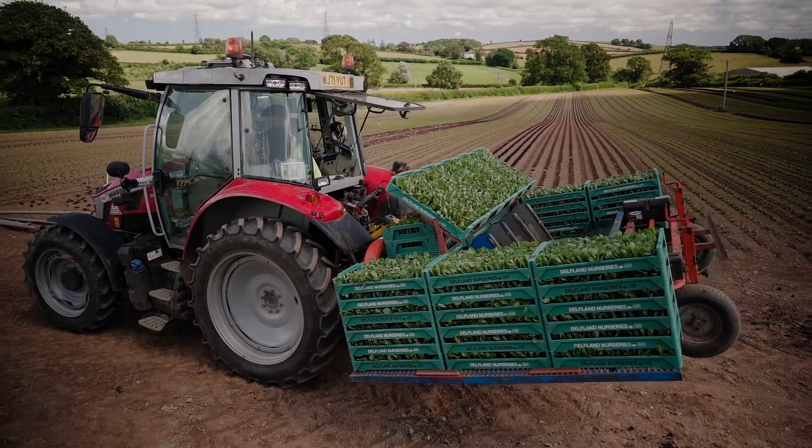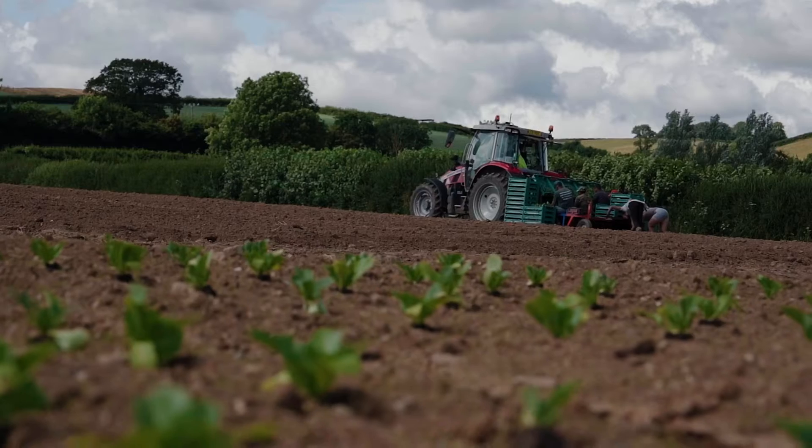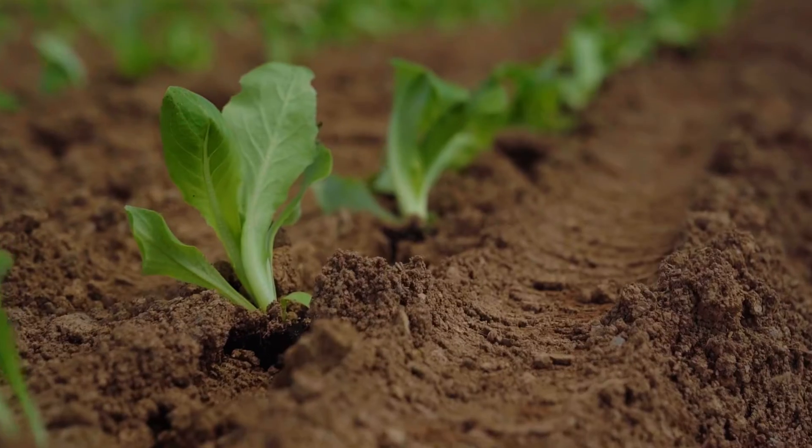If we were to just replace everything with something that wasn't optimal, then we could have quite a catastrophic result for the farm. So we can't really do that — we have to go through it bit by bit, trial what works, and then build it up from there. Hopefully, using that process and working with the university at Coventry and Delfland, we'll be able to come up with something that works.